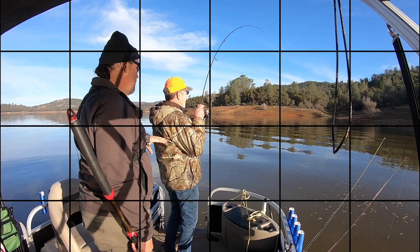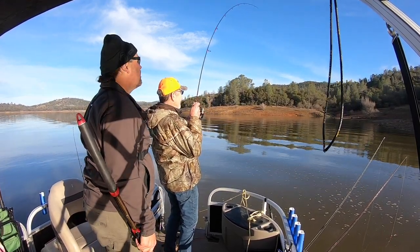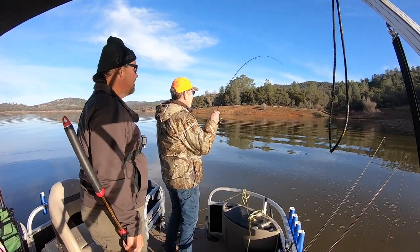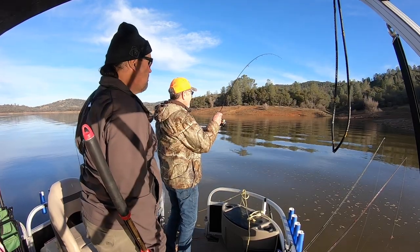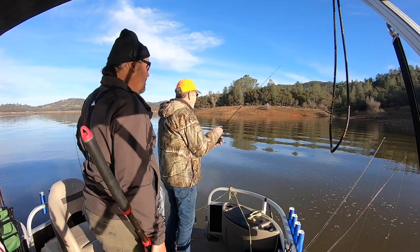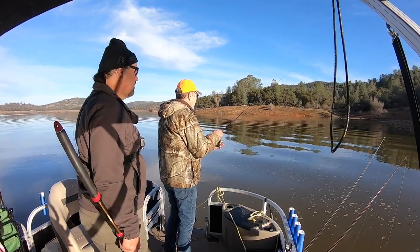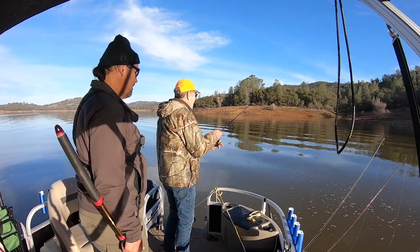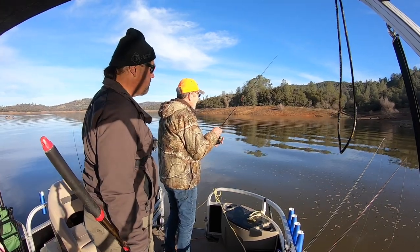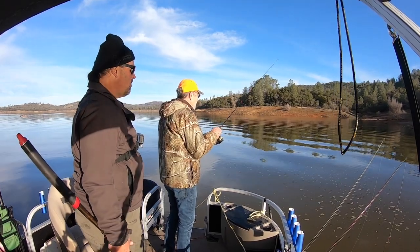Nothing to worry about — there's only 47 bushes between you and the fish and you've got a piece of line. Go ahead and give him slack, see if he'll swim out. This is part of the game of fishing shallow, guys. You're going to catch bushes. We're going to do our best to get this fish out — it might happen, you never know.